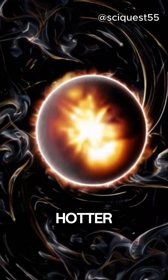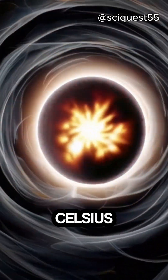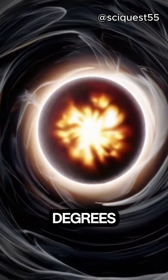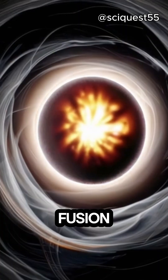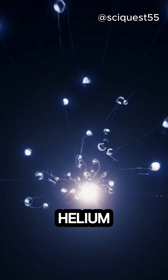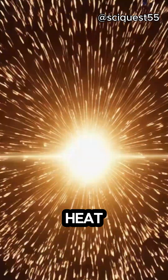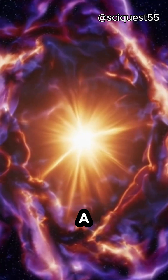As the core gets hotter and denser, it reaches temperatures of about 10 million degrees Celsius — 18 million degrees Fahrenheit — and nuclear fusion begins. This is the process where hydrogen atoms fuse together to form helium, releasing a tremendous amount of energy in the form of light and heat. This marks the birth of a new star.